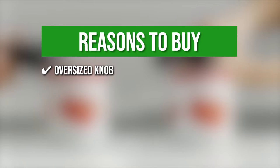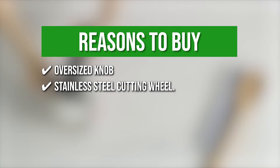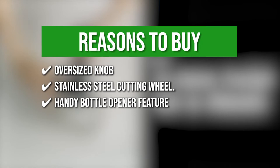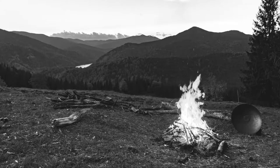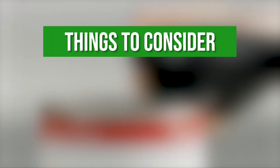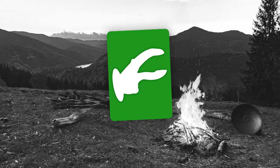The team recommends this purchase based on the following. Oversized Knob: designed to be readily turned. Stainless Steel Cutting Wheel: sharp and precise for easy opening. Handy Bottle Opener Feature: this can opener also doubles as a bottle opener, making it a versatile 2-in-1 kitchen tool. Large Comfortable Handles: ideal for people with limited hand strength. Contoured Handles: the curved handles properly transmit pressure. The thing you should know before buying is it is a bit difficult to get a good grip on the can.